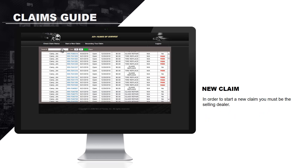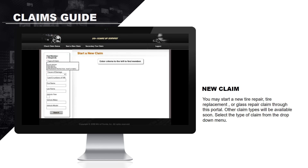In order to start a new claim, you must be the selling dealer. You may start a new tire repair, tire replacement, or glass repair claim through this portal. Other claim types will be available soon. Select the type of claim from the drop-down menu.